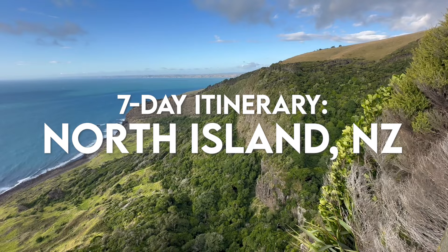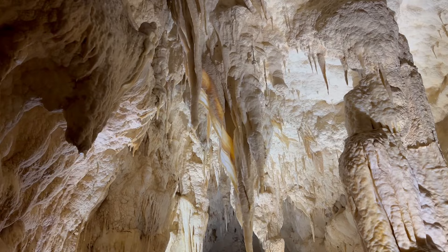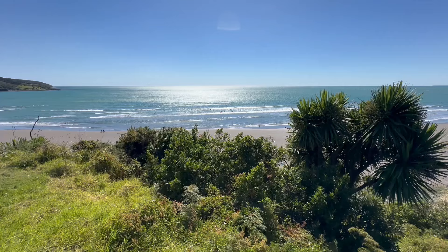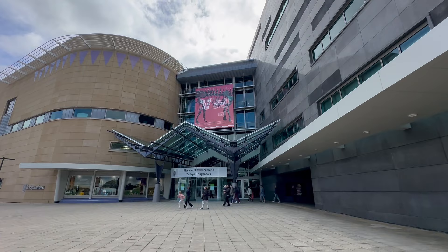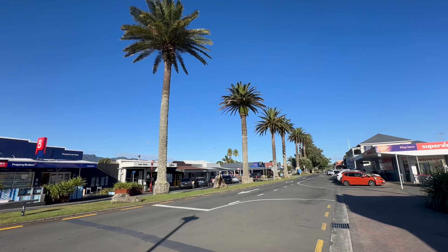In this video, I'll be sharing a seven-day itinerary I recently experienced on the North Island. This itinerary involves hiking, volcanoes, unique natural phenomena, adventure activities, surfing, beach time, good food, and so much more.